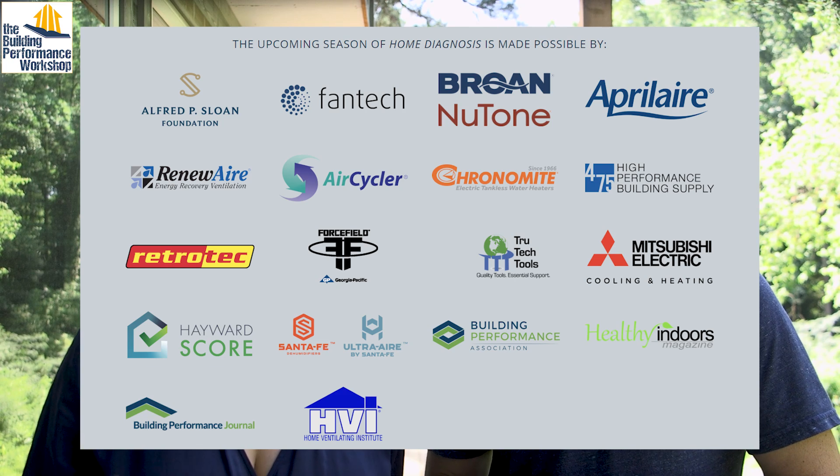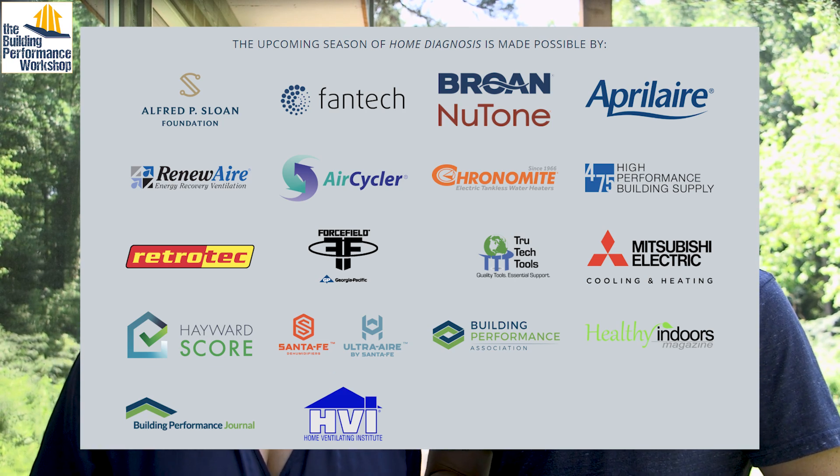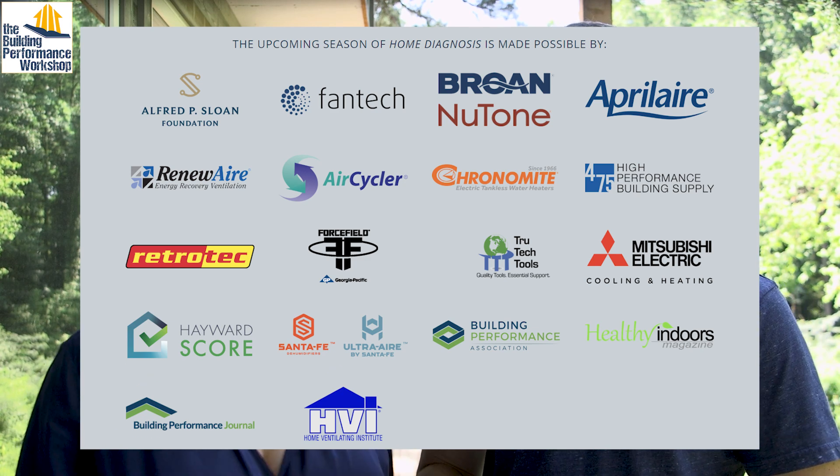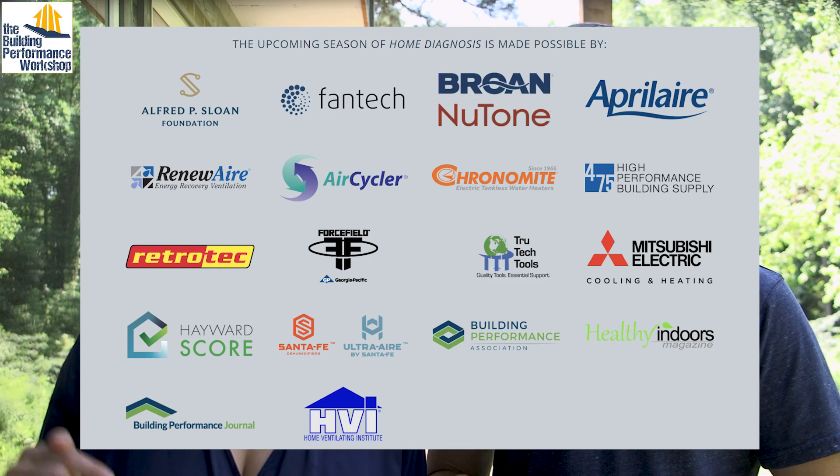And other educational organizations that stand with us, like the Alfred P. Sloan Foundation, the Home Ventilating Institute, and the Building Performance Association, and of course Healthy Indoors Magazine. Use what we know for certain and what we know we don't know yet. Don't experiment with your indoor chemistry any more than you have to.